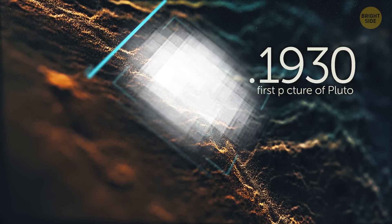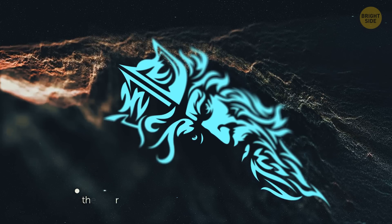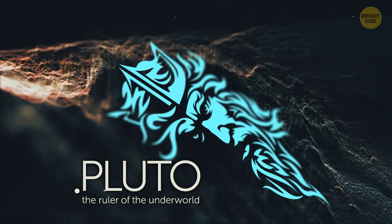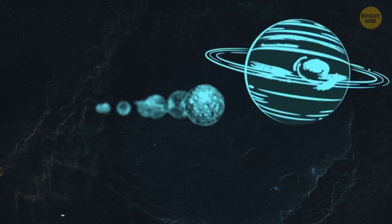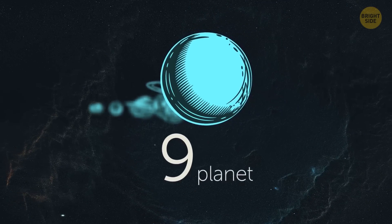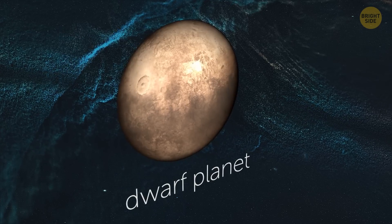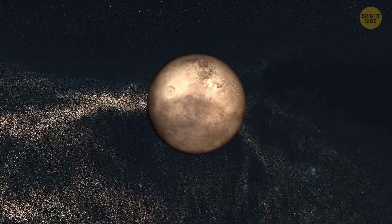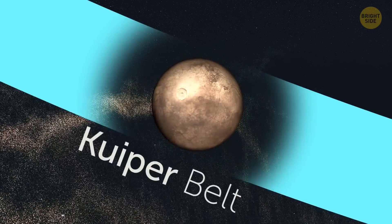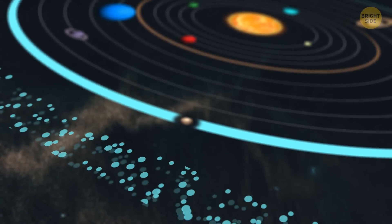Well, here's the basics. Astronomers discovered Pluto in 1930, and just like with plenty of other moons and planets, they named it after a figure from Roman mythology — the ruler of the underworld. Pluto was considered the ninth planet of our solar system until 2006, after which it was recategorized as a dwarf planet. Despite its recent demotion, it is still the largest and oldest known object in the Kuiper Belt, an outer shell full of other dwarf planets and icy bodies.